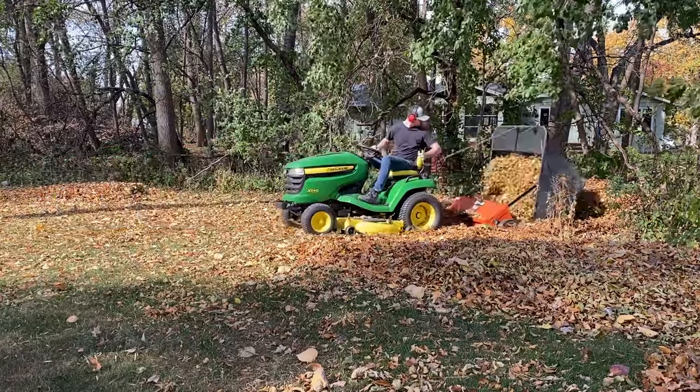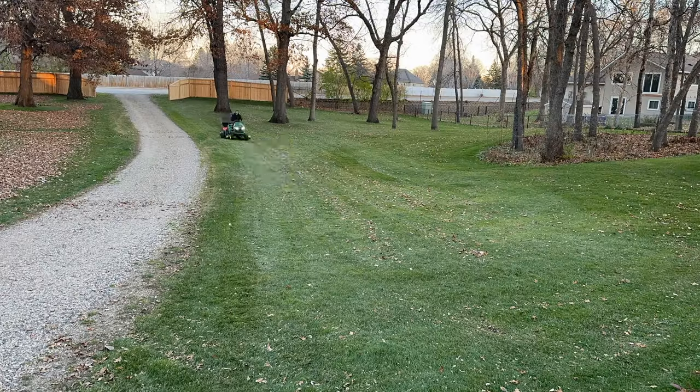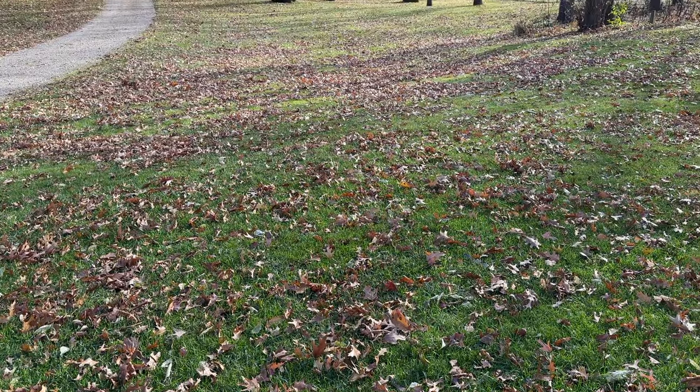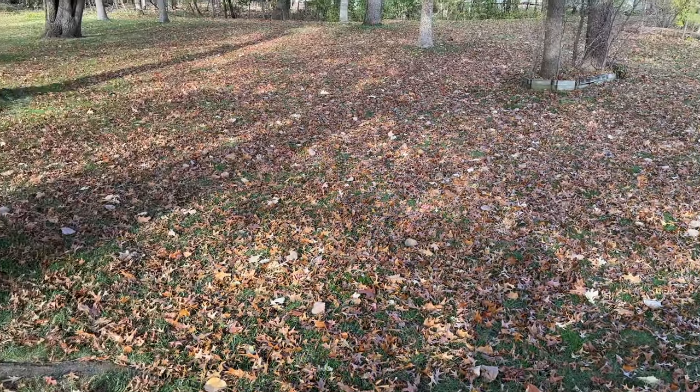I'm going to show you my three-step process for fall leaf cleanup, talk about the tools that I use, and let you know what works for me and what doesn't. All the products I'm using in this video are linked in the video description if you want more information.